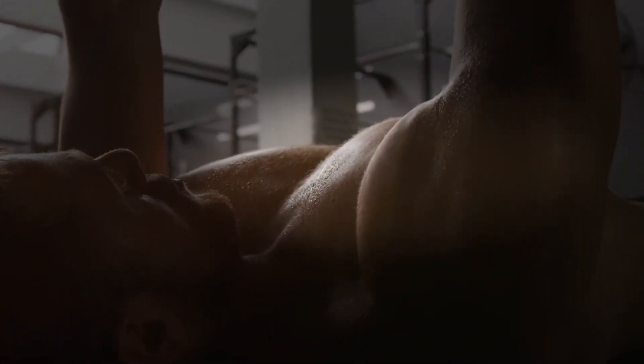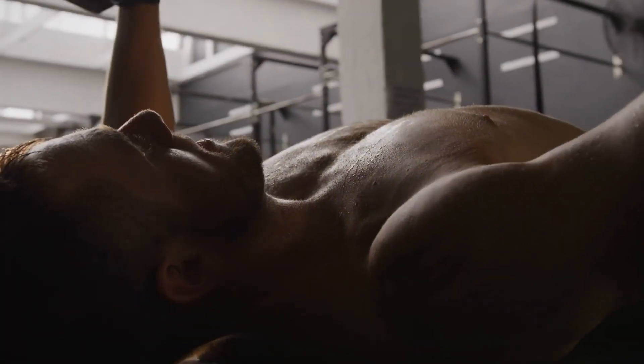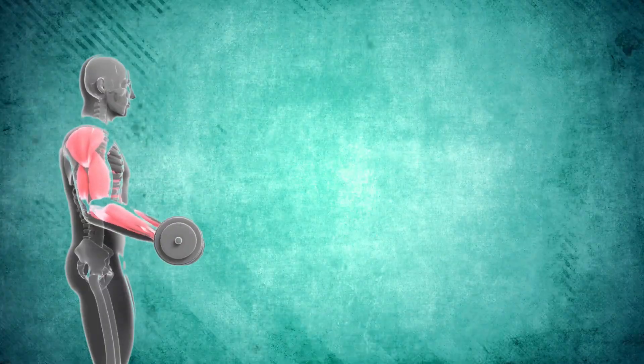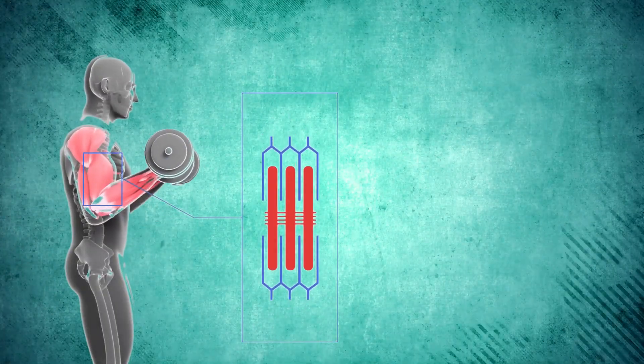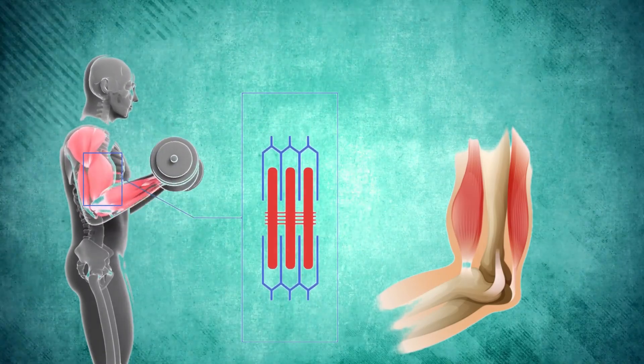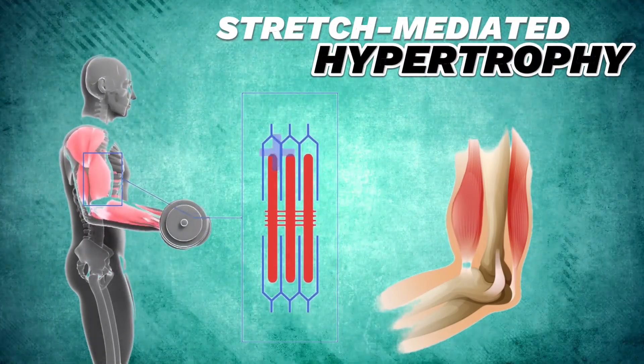Whenever you lift weights, your muscles tighten to lift the weight up, then stretch to lower it back down. But something special happens when your muscles stretch under pressure — the muscles sense the stretch in their fibers, and in response, they start a process that tells your body to build more muscle. This is what researchers now call stretch-mediated hypertrophy.